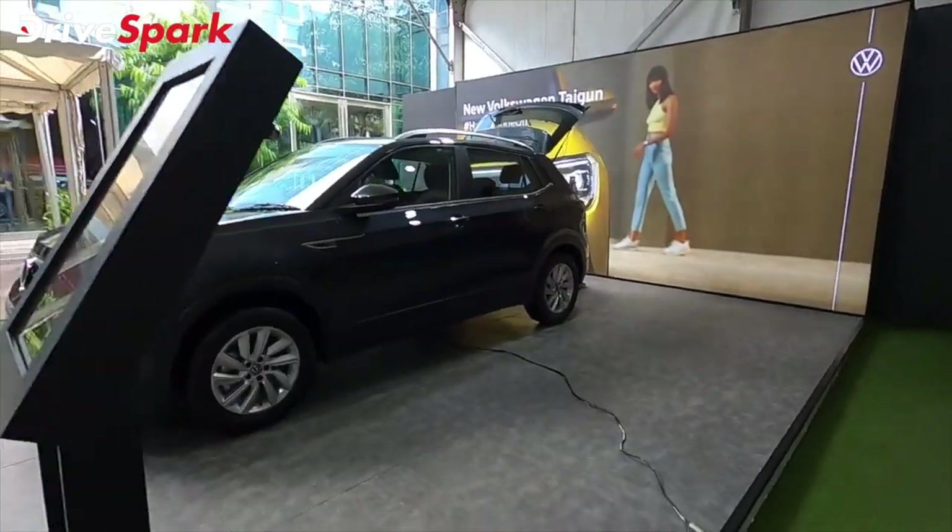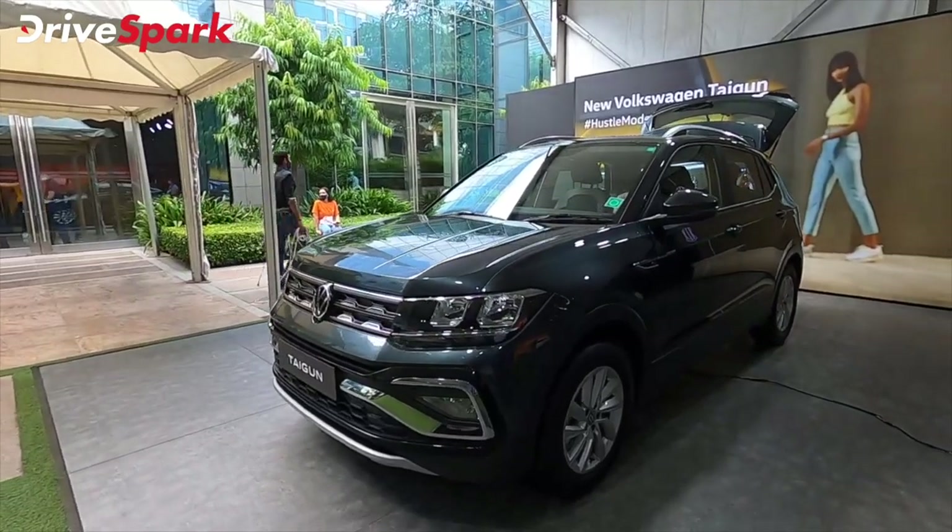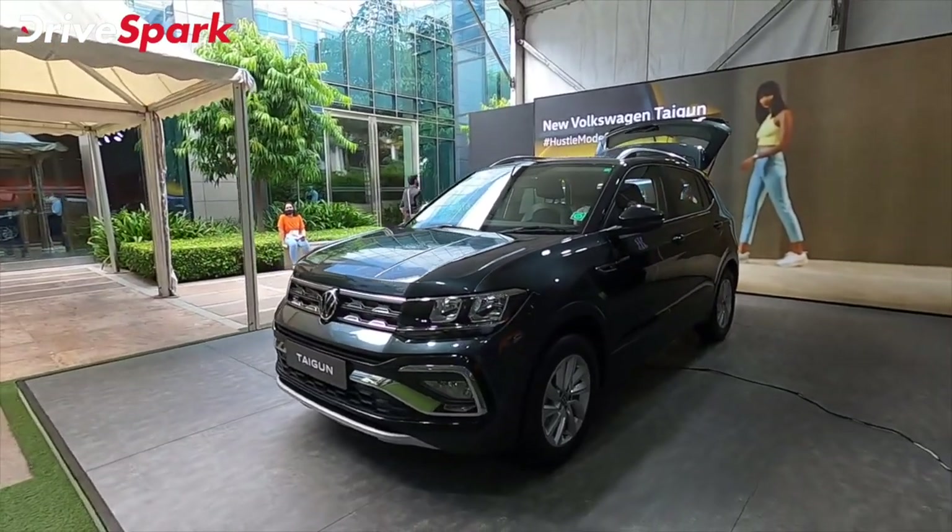The Volkswagen Taigun SUV has been launched, and this is an important car for Volkswagen.